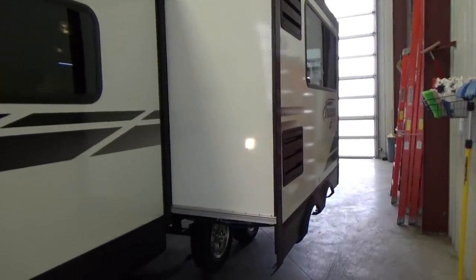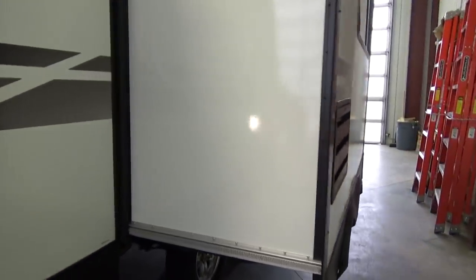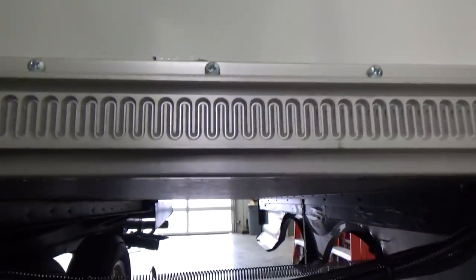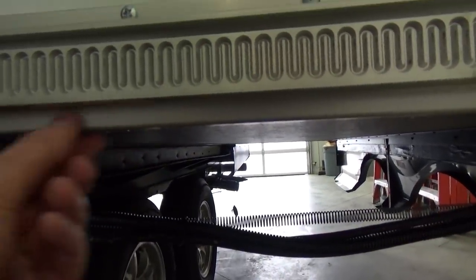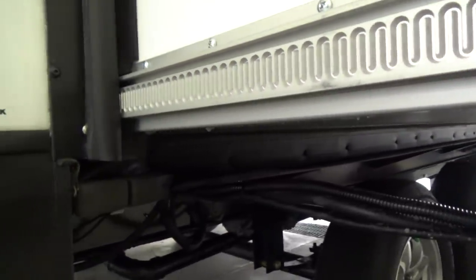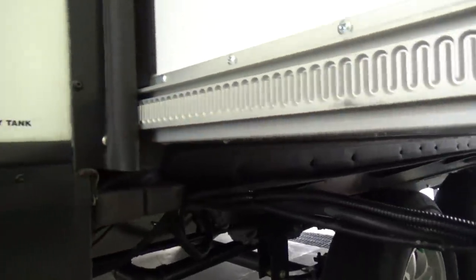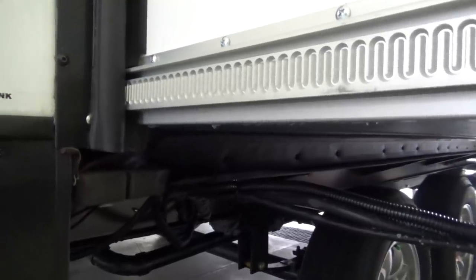Grand Design was the first manufacturer to come out with a three-year structural warranty. Coming up to the slide-out, I want to show you where Grand Design wins. See the bottom of their slide-out? A lot of manufacturers use a woven fabric called Darko. Over time, especially on the hard edge of the slide-out, the friction from the rubber seals as the slide comes in and out will actually wear that Darko fabric away.